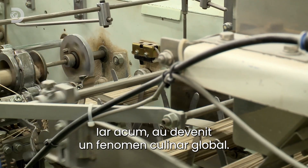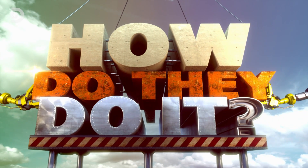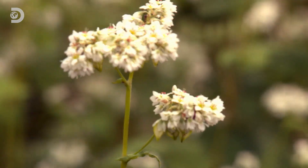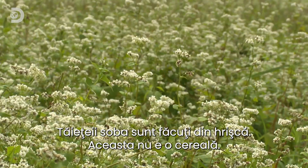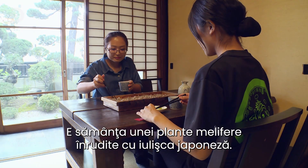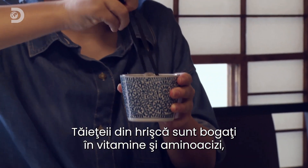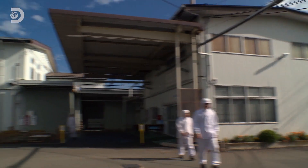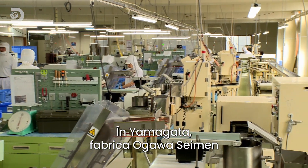Soba noodles are made from buckwheat, which isn't actually wheat at all — it's the seed of a flowering plant more closely related to the infamous Japanese knotweed. Buckwheat noodles are rich in vitamins and amino acids, and today they're more popular than ever.